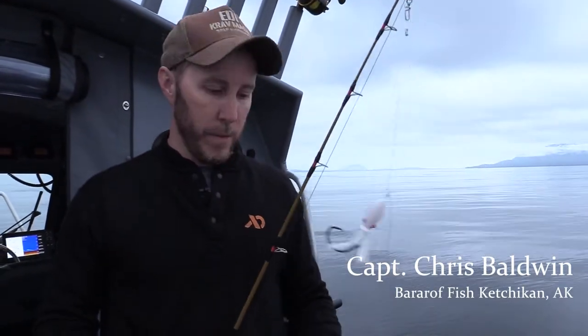I'm Captain Chris Baldwin with Baranoff Fishing in Ketchikan, Alaska. In this video, I'm going to go over how we fish for halibut.